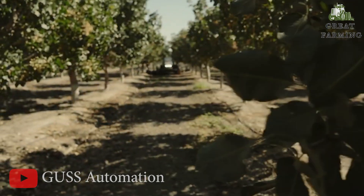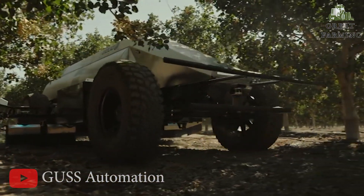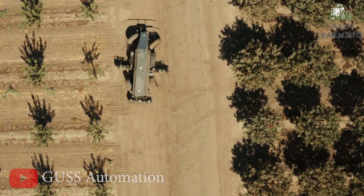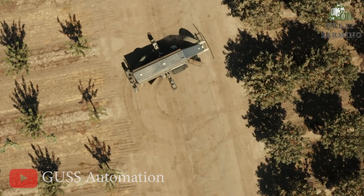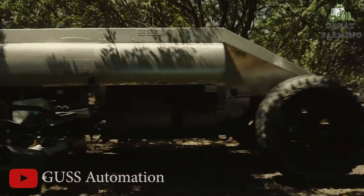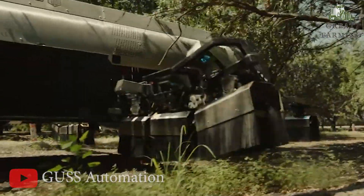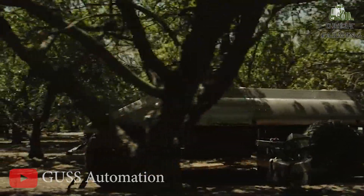It autonomously navigates, targets weed positions, applies herbicide precisely, and safeguards your trees. The Autonomous Herbicide Orchard Sprayer navigates your orchard autonomously like a seasoned botanist, identifying those pesky weeds and precisely targeting them with its herbicide spray. It's like having a weed-seeking missile in your corner.